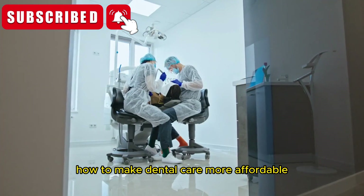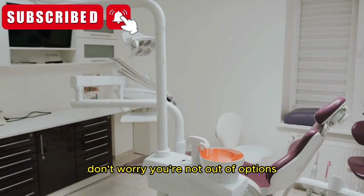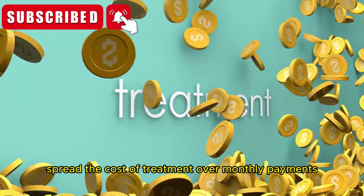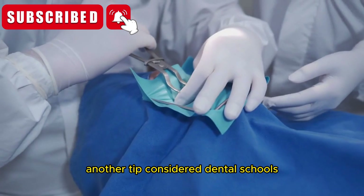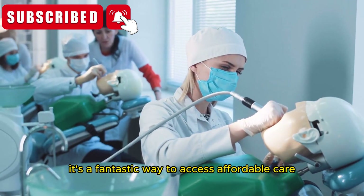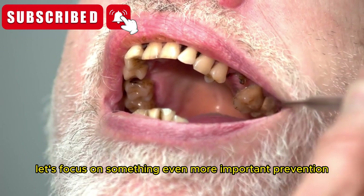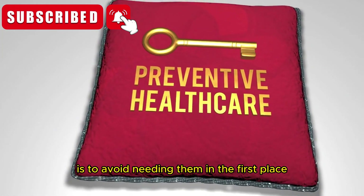Section 3: How to make dental care more affordable. If the thought of private dental care makes you anxious about your wallet, don't worry — you're not out of options. Many private clinics offer dental plans which spread the cost of treatment over monthly payments. Some companies even partner with dental insurance providers, offering packages that make treatments more accessible. Another tip: consider dental schools. They offer lower-cost treatment by students under the supervision of experienced professionals. While it might take longer, it's a fantastic way to access affordable care without compromising quality.